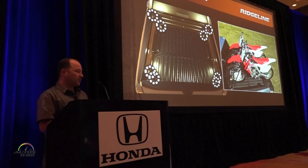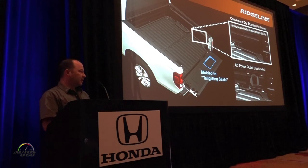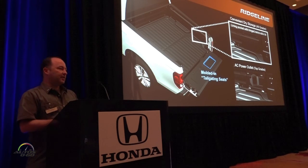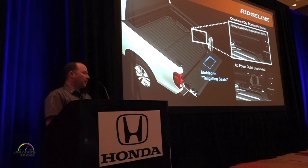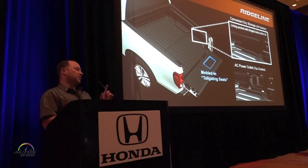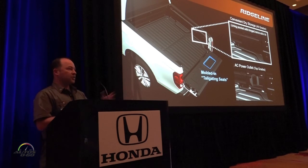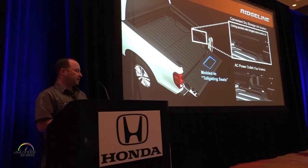We can fit two motorcycles in the bed — last night we had one motorcycle at the event. One of the new features added in the bed is a small storage bin on the right side. On base trims this bin is great for bungee cords, jumper cables, or gloves. On higher trims, this is where our 400-watt AC outlet is hidden to keep it protected.